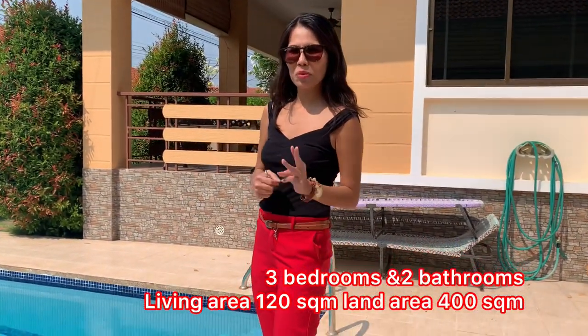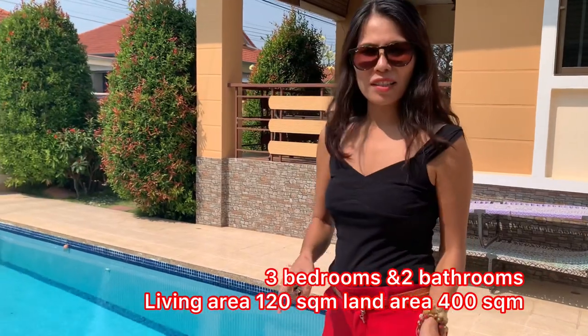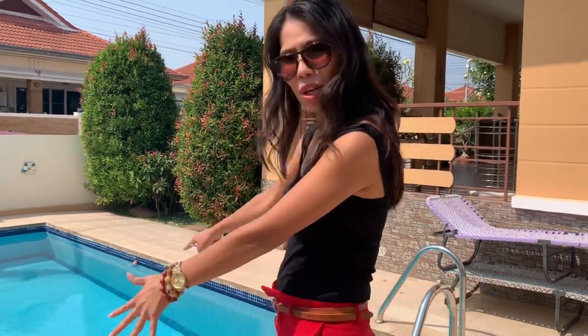Wow, very nice villa! Let me tell you more about it. This villa has three bedrooms and two bathrooms. The total living area is 120 square meters and the land plot is 400 square meters, with a private pool as you can see. Now let me show you around and inside the villa.